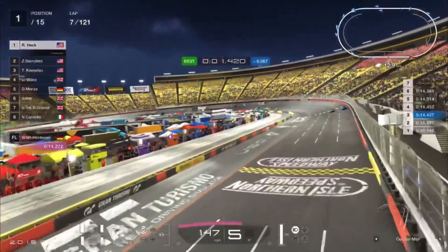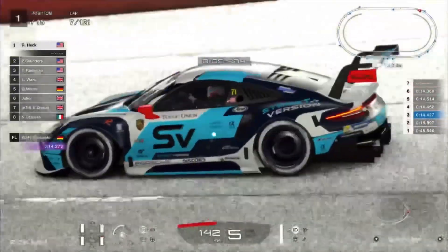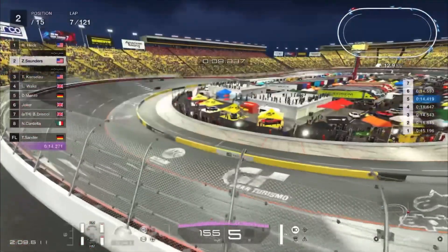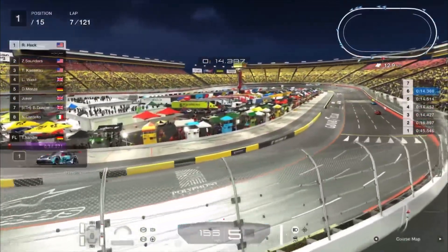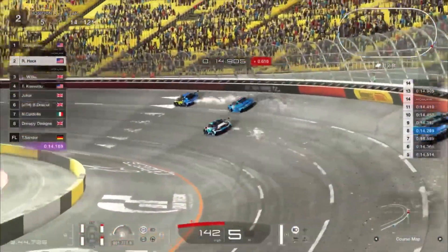Very surprising to see that Heck actually has a pace advantage here at the moment, as he's on a set of hard compound rubber. A little bit of a squeeze there up into the wall — Saunders may be giving a little bit of a check back. Not quite sure if this is supposed to be the case, with the hard tires being quicker than the mediums at the moment. We're already coming up on the lap car of Hamad there in position 15. Robbie Heck now takes over the race lead.